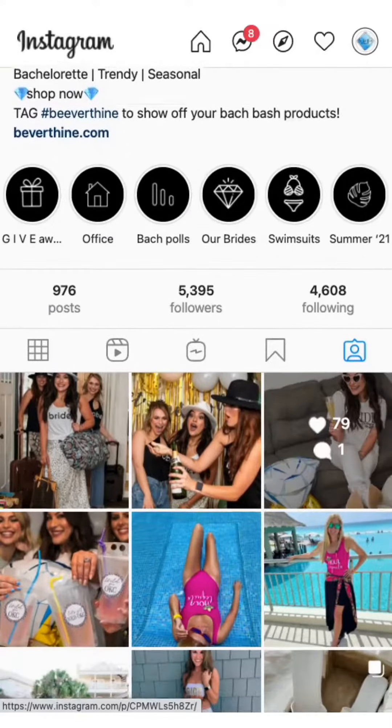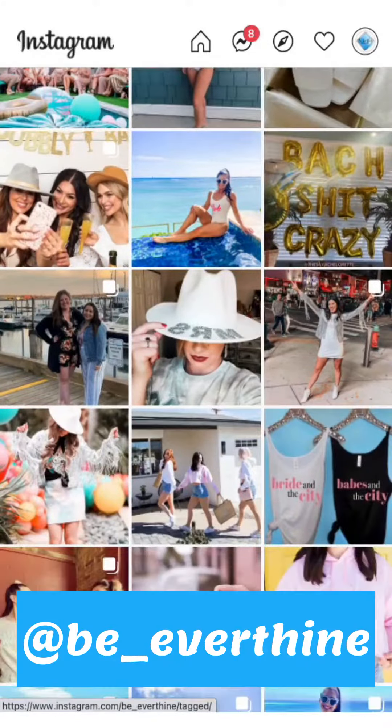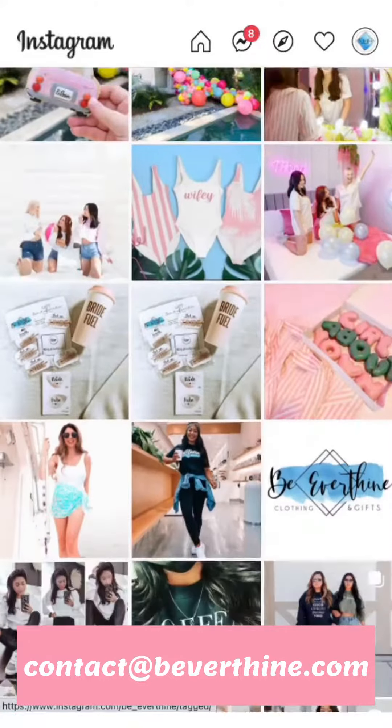All you have to do is tag us in the photos where you're flaunting your new Be Everthine item. You can also submit your photos by emailing them to us. The more photos, the more entries.